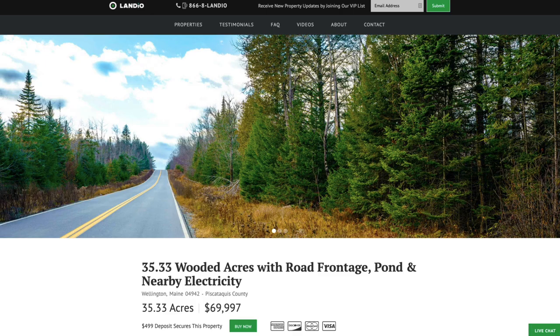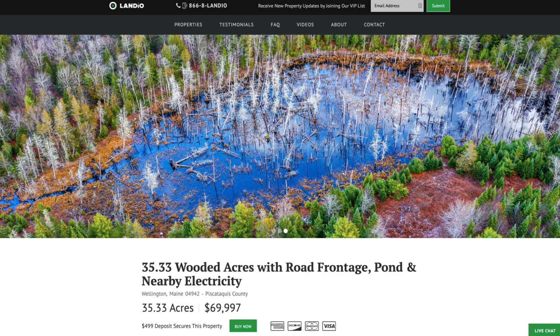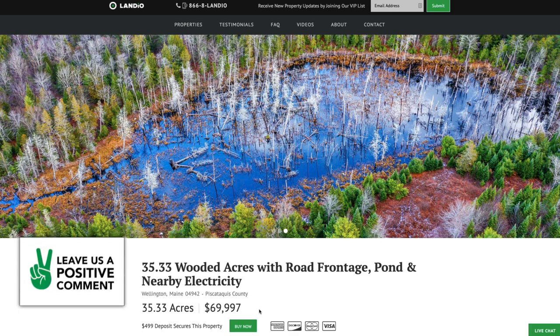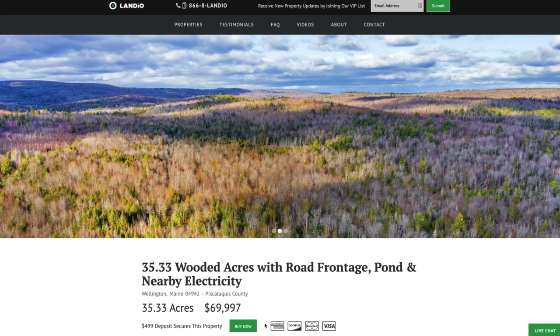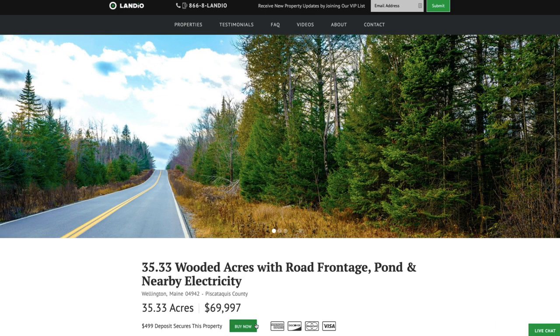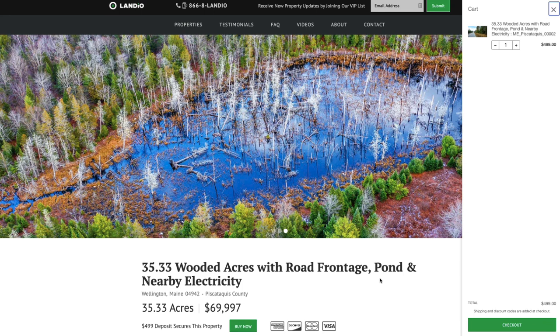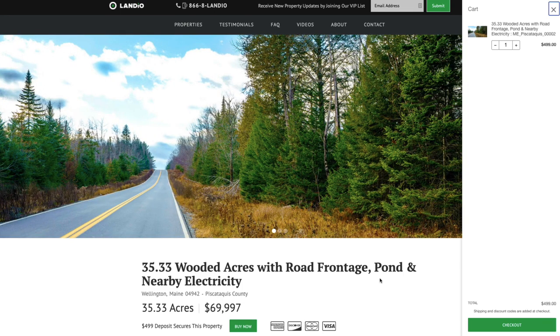We've recently sold several properties in Maine and they have sold quickly. This is an equally amazing property. If you'd like to purchase, go to Landio.com and navigate to the property details page. You'll see a green buy now button. Click that button — it will add a deposit of $499 to your cart, which secures the property for you. That deposit is credited towards your purchase, and we cover all of the closing costs.